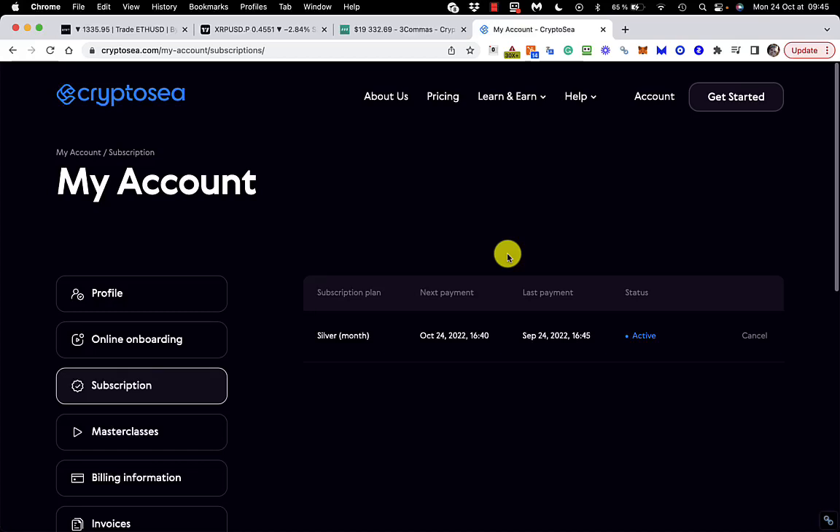Hi there, it's Ava Crypto. The first thing I'm going to do before anything else is cancel my subscription to CryptoC. It really didn't work out, so I'm going to cancel that now because I think it's going to bill me this afternoon. So let's do that.